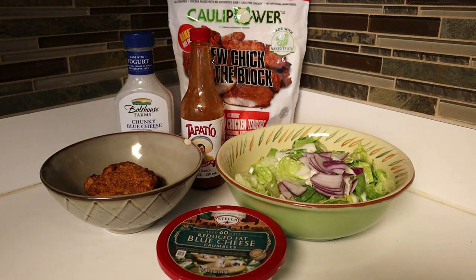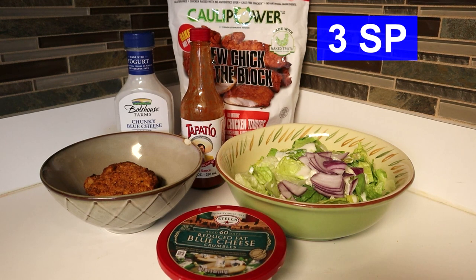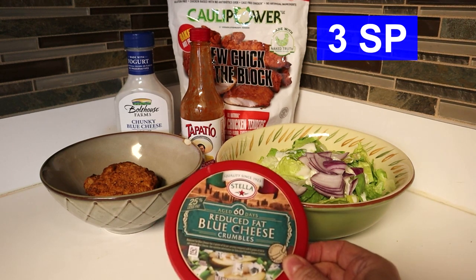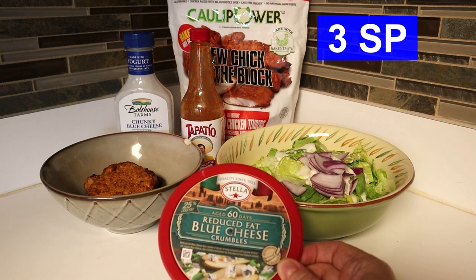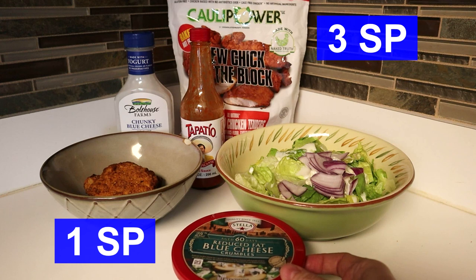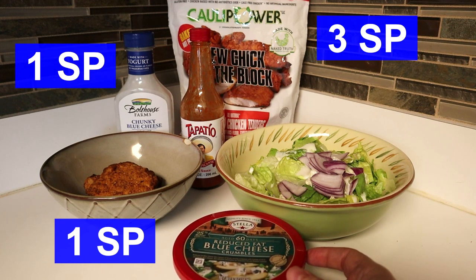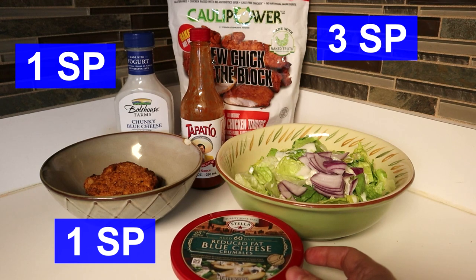I wanted to share what I'm having for lunch. I made myself a blue cheese buffalo chicken salad using the New Chick on the Block chicken strips — I used three of those, tossed in hot sauce, which comes to three points. I'm also using reduced fat blue cheese crumbles, an eighth of a cup for one point, and the Bolthouse blue cheese dressing, two tablespoons for one point — a total of five points on the WW plan.